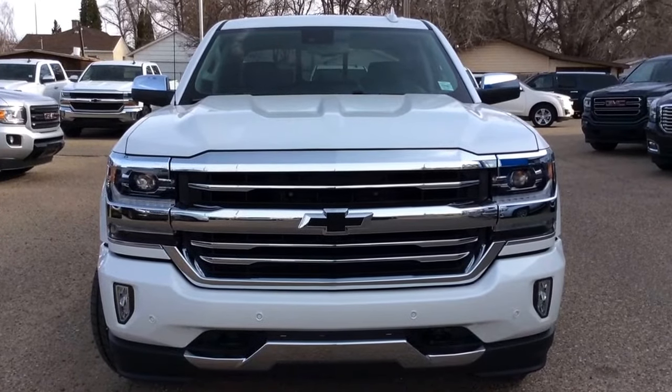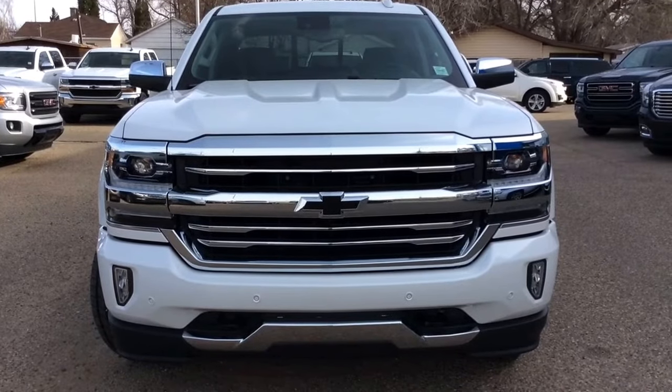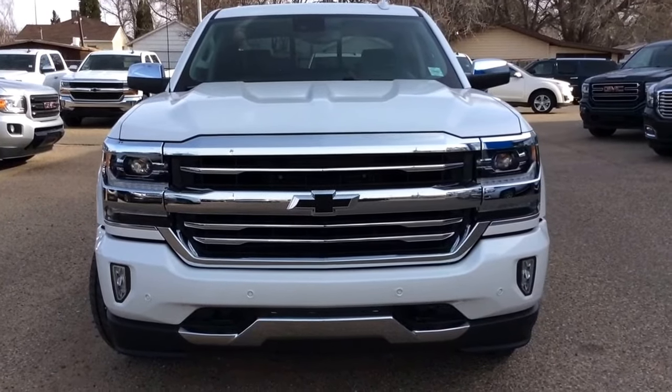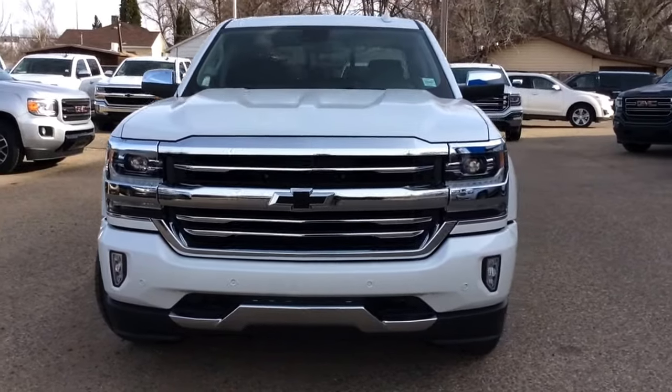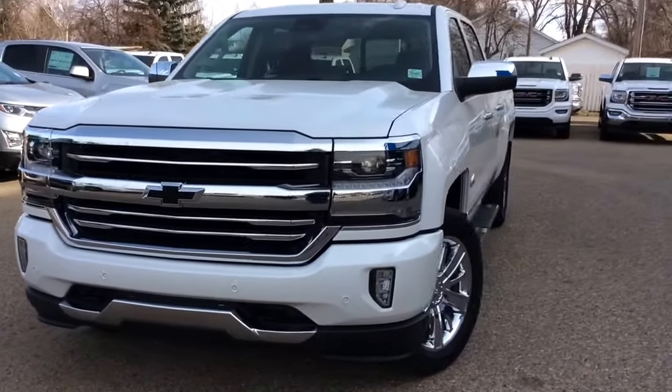Hey there everybody and welcome to Brooks Motor Products. Today we're looking at our brand new stock number 185411. It's a 2018 Chevrolet Silverado 1500 four wheel drive crew cab with the High Country trim, as well as remote start and remote entry.